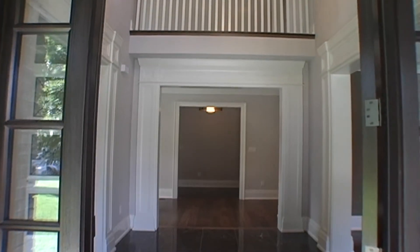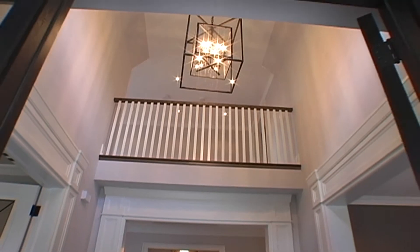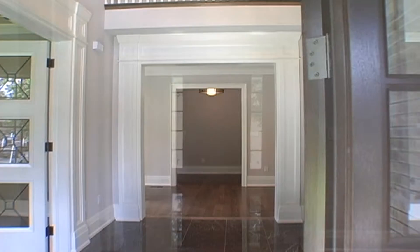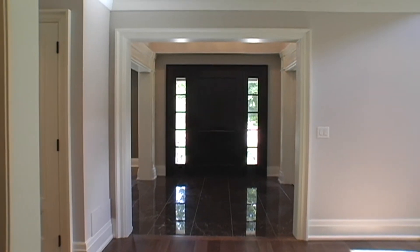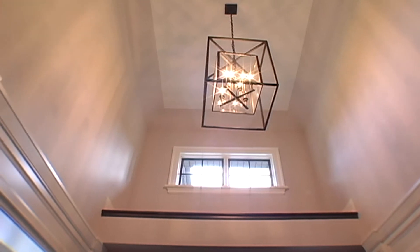Inside, the two-story foyer opens to marble floors, balcony overhead, detailed paneled archways to the hallway dining room and study, mahogany door with side lights, and an elegant modern chandelier highlighted by the beautiful window above.